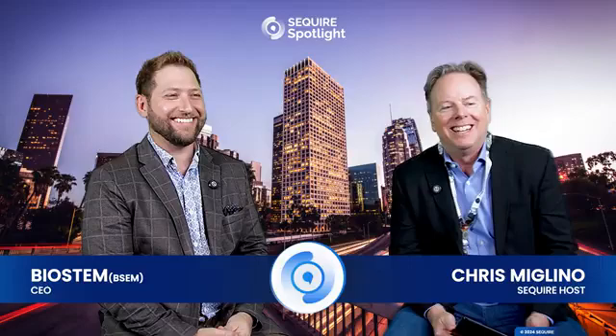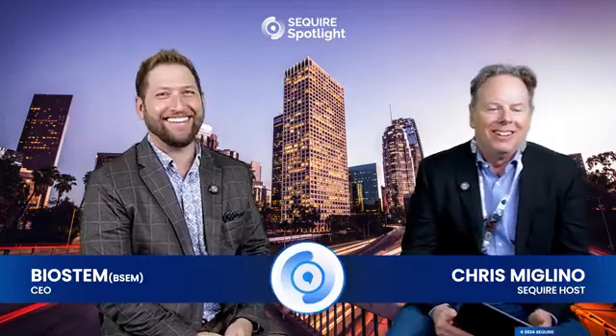Hey, this is Chris Maglino. I am at the LD Micro Conference in Los Angeles. I am here with Jason Matuszewski from Biostem Technologies under the ticker symbol B-S-E-M. You guys are trading on the OTC, but you've filed a Form 10 to uplist to the NASDAQ. Good for you. So tell us a little bit about the company, what you guys are doing.